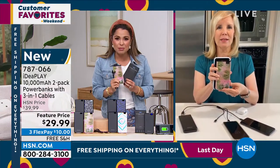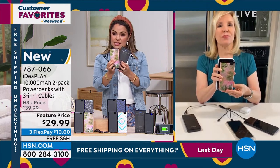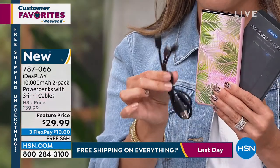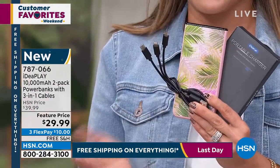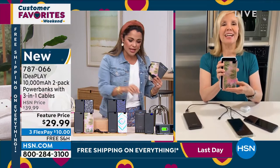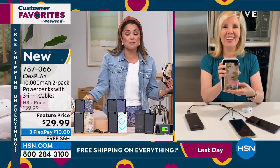This price is unbelievable. Originally I thought it was for one — the beautiful box with the 10,000 milliamp device, with that bonus three-in-one cord, with the cord to charge it. I thought, man, 29 bucks — that's perfect, great deal. And then I realized you get two. This is the best time to scoop this up and free shipping to boot — and that's until midnight tonight.